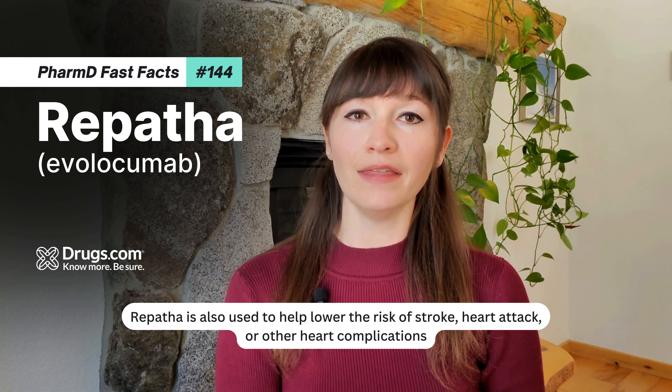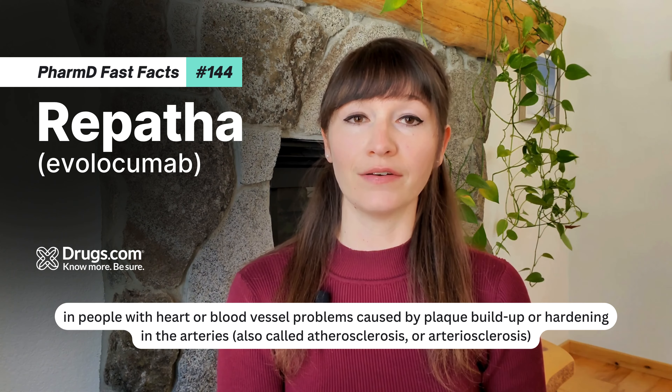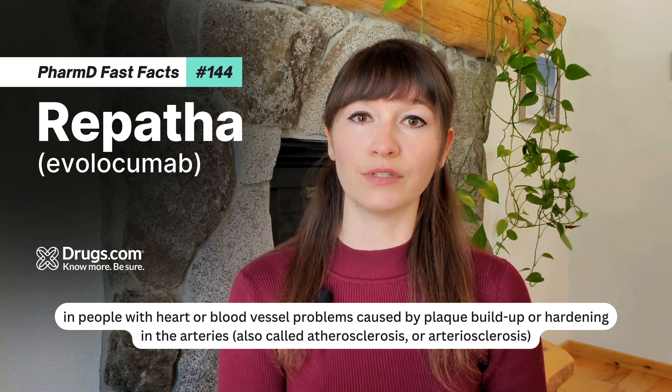Repatha is also used to help lower the risk of stroke, heart attack, or other heart complications in people with heart or blood vessel problems caused by plaque buildup or hardening in the arteries, also called atherosclerosis or arteriosclerosis.